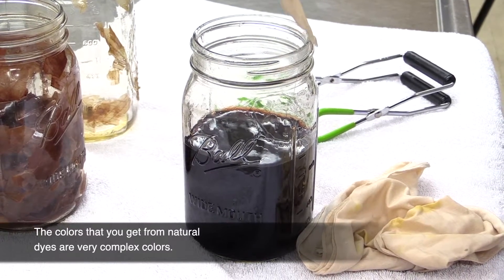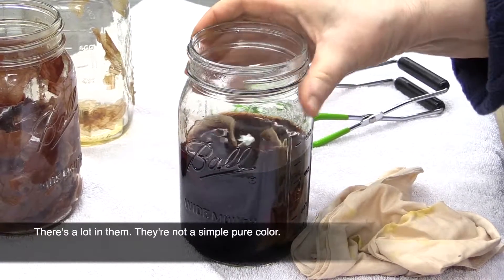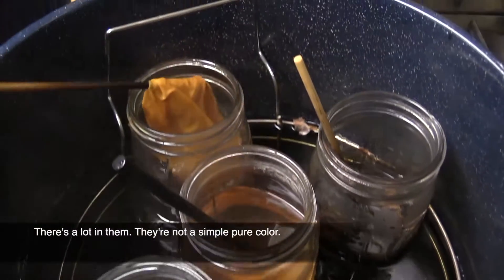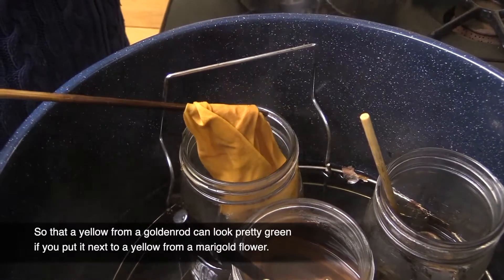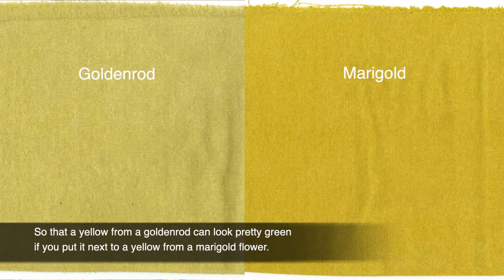The colors that you get from natural dyes are very complex colors. There's a lot in them — they're not a simple, pure color. So a yellow from a goldenrod can look pretty green if you put it next to a yellow from a marigold flower.